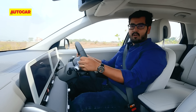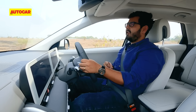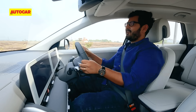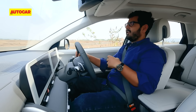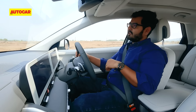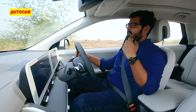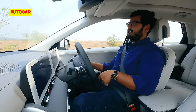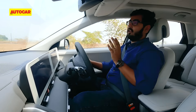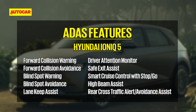The IONIQ 5 packs in a whole lot of ADAS features and the cameras and radars really give you an extra set of eyes on our roads. The suite includes forward collision warning and braking, blind spot warning, lane keep assist, adaptive cruise control, high beam assist, rear cross traffic collision avoidance, and more.